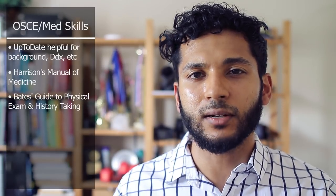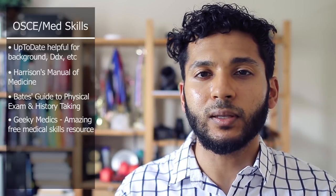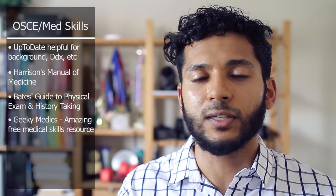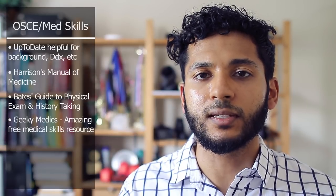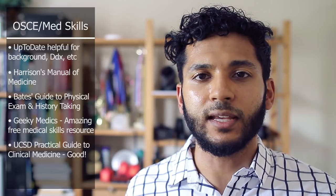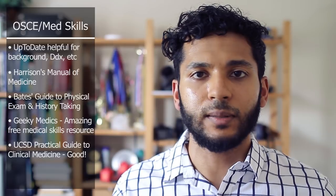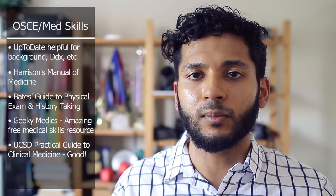Our school had access to Bates and based our medical skills classes around it — if you have Bates, it's pretty good. Geeky Medics is a free medical skills video-based service that goes through different organ systems, physical exams, important findings, differentials, and relevant pathologies across departments like OB-GYN, surgery, and musculoskeletal. UCSD also has a great website that lays out clinical diagnosis, physical exam, history, and other considerations. A YouTube search can also be very helpful — Stanford, Harvard, and others often have great physical exam videos.